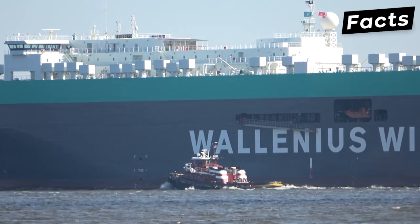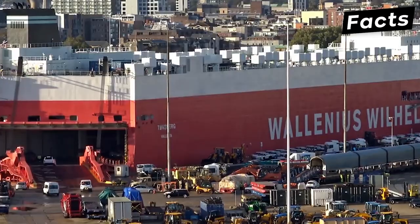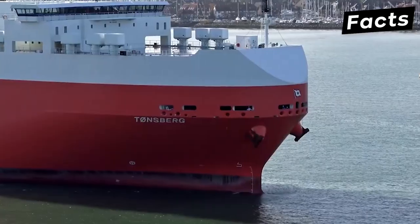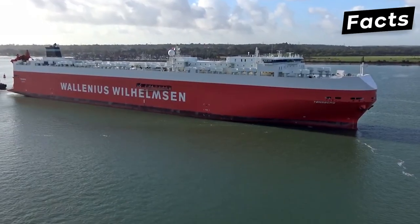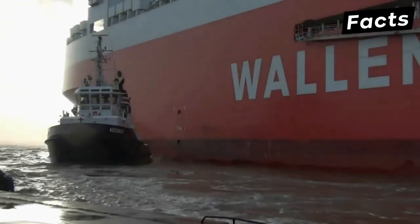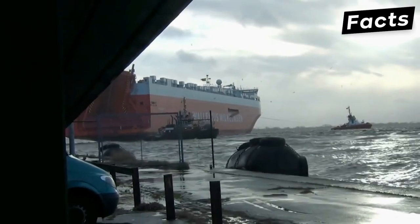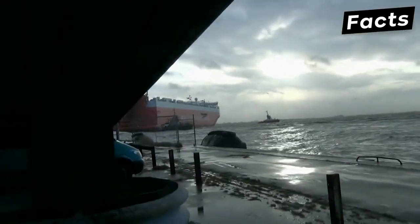The MV Tunsberg also features an emergency evacuation area decked with a lifeboat. Due to its enormous size, it won the award for the best ship in 2012, and since then, no other RoRo ship has managed to surpass its size. Although it is a huge vessel, its ability to carry an enormous number of wheeled vehicles and other cargo makes it the largest and the best RoRo ship in the world.